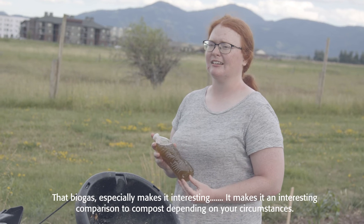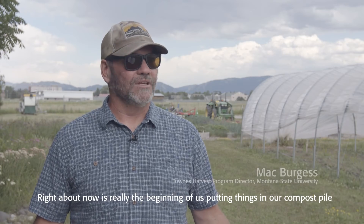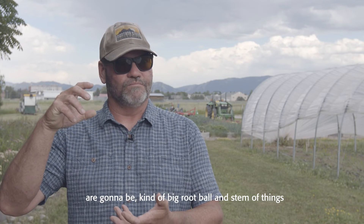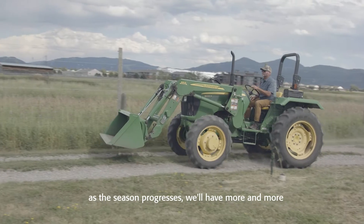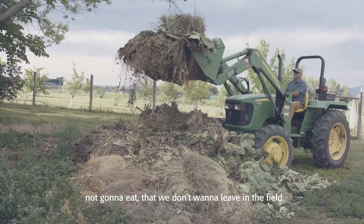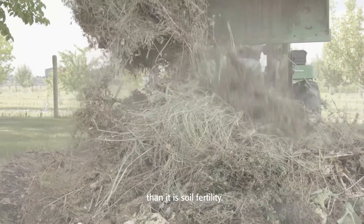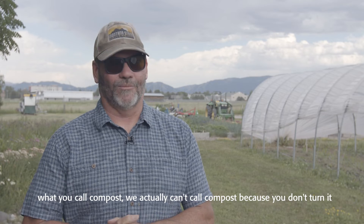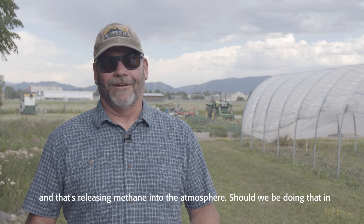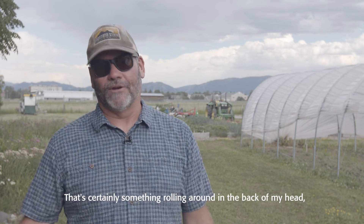That biogas especially makes it an interesting comparison to compost, depending on your circumstances. Right about now is really the beginning of us putting things in our compost pile — big root balls and stems of things like broccoli and cauliflower plants. As the season progresses we'll have large amounts of plant materials we're not going to eat and don't want to leave in the field. It makes me wonder if our compost pile is going anaerobic and releasing methane into the atmosphere — should we be doing that in a contained way so we can at least capture that methane?